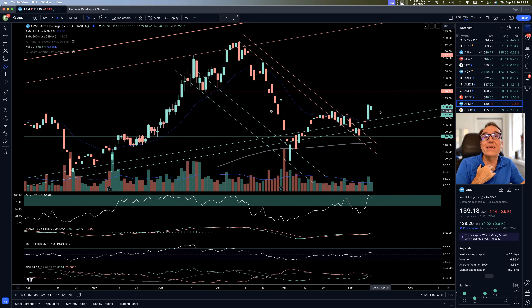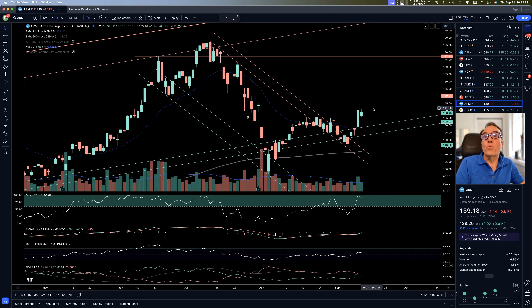ARM — we had the break yesterday right here above 138.43. Now we are holding that today, this is the most recent high, and now we are going higher. We are also making a higher low right here, so this is a buy in itself. Of course, we have some resistance not too far at around 150, so watch out for that.